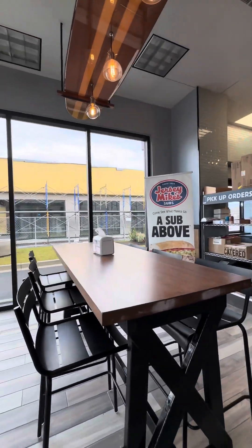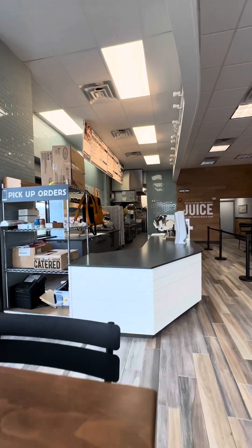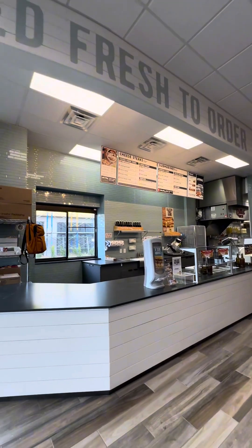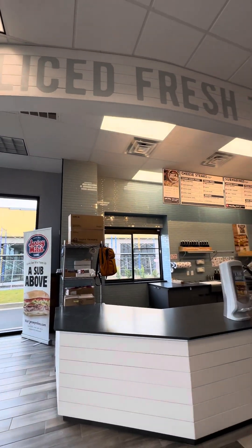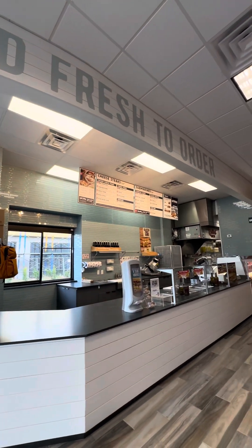Fun fact: there is nobody by the name of Mike in the founding story of Jersey Mike's. All of Jersey Mike's meats and cheeses are sliced fresh to order for that sub above.